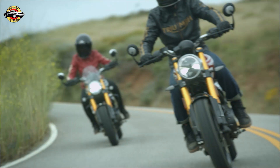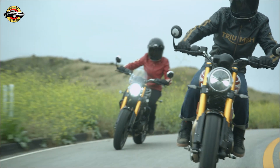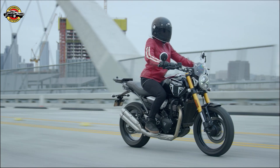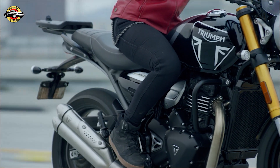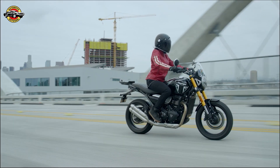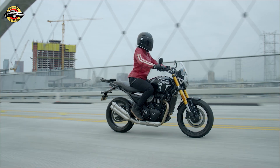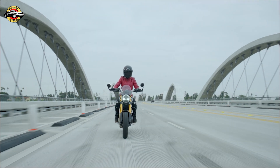Let's take a quick look at some of the Speed 400's rivals in the market. The BMW G310R offers comparable performance but with slightly lower power and weight. Meanwhile, the KTM 390 Duke closely matches the Speed 400 in terms of performance and is also manufactured by Bajaj. And if you're seeking a smaller displacement option, the Honda CB300R provides a lightweight alternative.